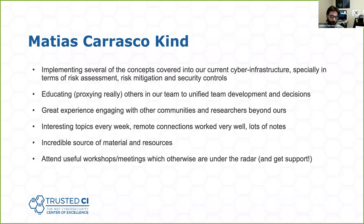Through this fellowship and these webinars, I learned quite a lot. It's been an amazing process — there are a lot of things covered that you hear about everywhere else, but here we have dedicated sessions for different aspects in cybersecurity, which are critical for at least me and our team to learn about. We started implementing a series of the concepts we learned during the sessions in our current cyber infrastructure, especially in terms of risk assessment, risk mitigation, and security controls — things that before were mostly unthinkable or left to somebody else. Now at least we have a better understanding. I've also been trying to educate and act as a proxy for others on our team, to have everybody on the same page when it comes to security behind our services.